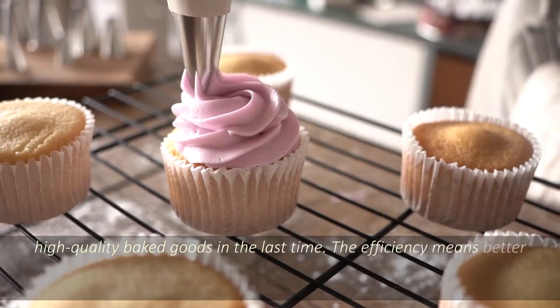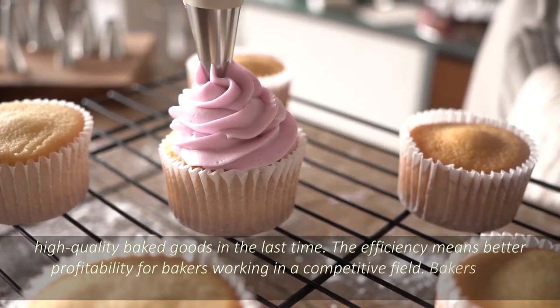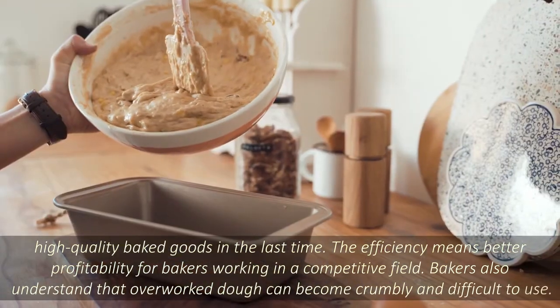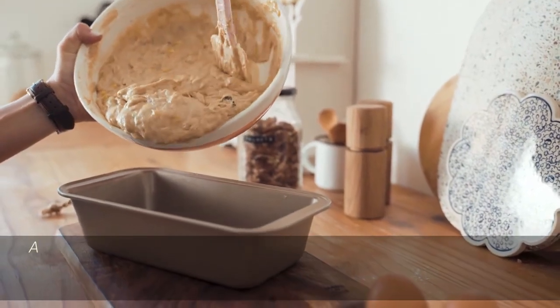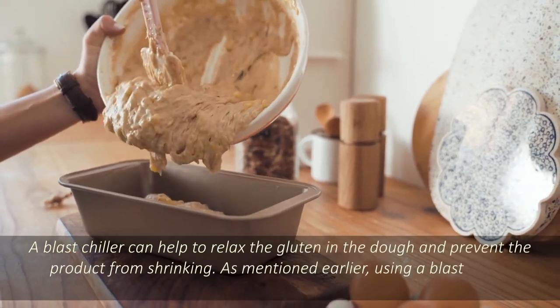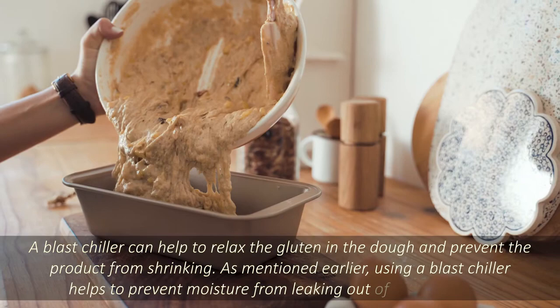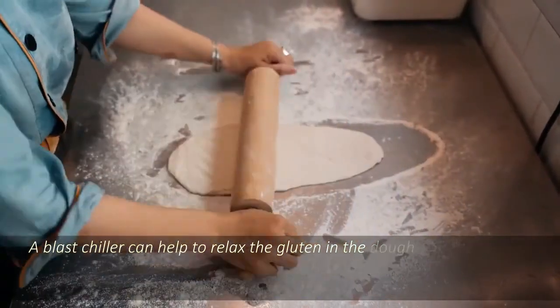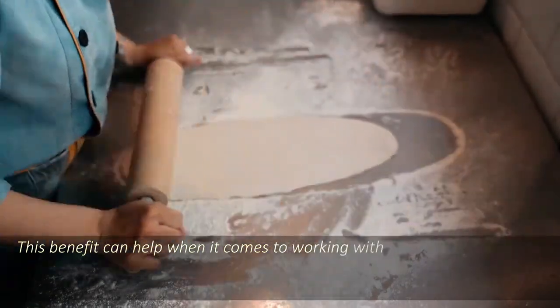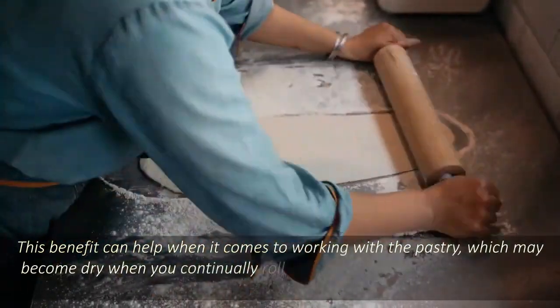The efficiency means better profitability for bakers working in a competitive field. Bakers also understand that overworked dough can become crumbly and difficult to use. A blast chiller can help to relax the gluten in the dough and prevent the product from shrinking. Using a blast chiller helps to prevent moisture from leaking out of food products. This benefit can help when it comes to working with pastry, which may become dry when you continually roll it out.